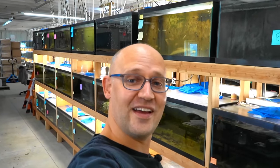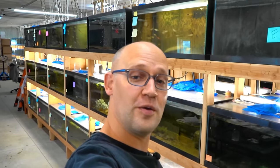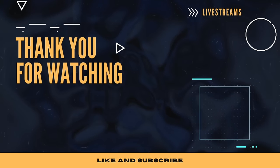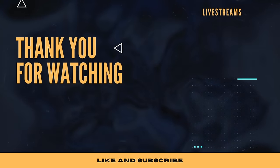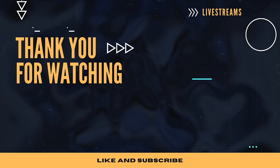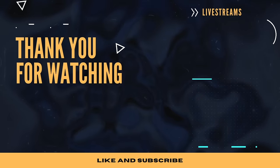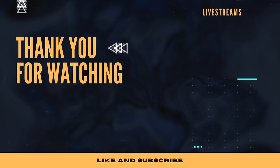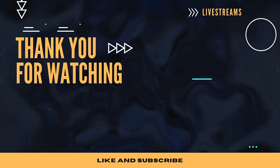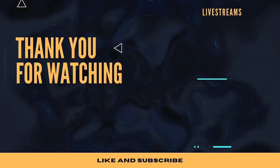Ladies and gentlemen, thank you for joining us on this tour of some Dan's Fish fish. Please keep your arms and legs inside the vehicle until it comes to a complete stop — see you next time! If you want to learn more about aquarium fish, we do a live stream every Wednesday at 9 PM Eastern on the Dan's Fish YouTube channel. If you're in the market for aquarium fish, check us out at dansfish.com — we ship to the US and parts of Canada. And if you want something fishy to wear, we've got merch. Until next time, have a good one!